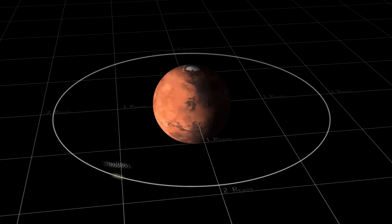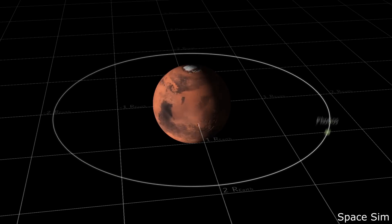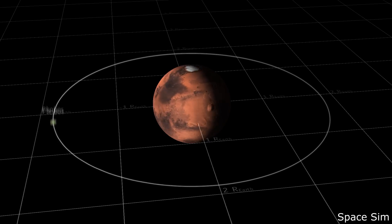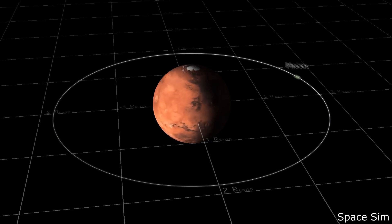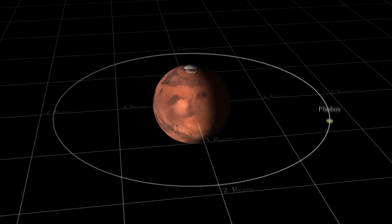Hello, it's Scott Manley. This is an approximate simulation of the future of the Martian moon Phobos - it is slowly spiraling in towards the planet and once it gets close enough, the gravitational tidal effect will tear the moon apart.